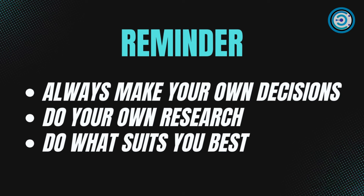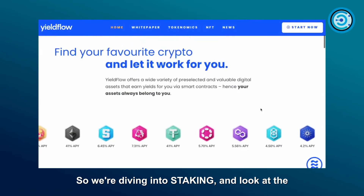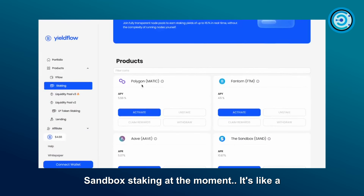A quick reminder: always make your own decisions, do your own research, and do what suits you best. Now let's get into the nitty-gritty with a walkthrough. We're diving into staking — the menu is offering Polygon, Phantom, and Sandbox staking at the moment.